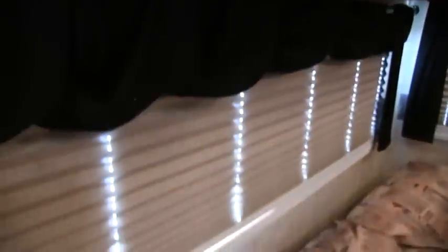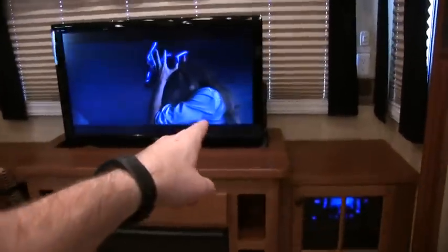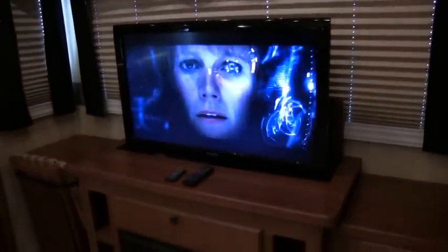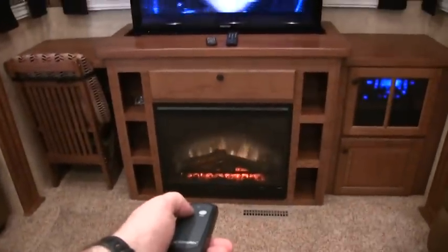You do have a window treatment to give you an idea of the lighting here. The rear entertainment center has a 40 inch flat screen on a power lift — there's a button up to the right, push the button and it goes up and down. And of course you have the fireplace with a remote. It's a space heater, definitely enough to break the chill off in the camper in the morning.